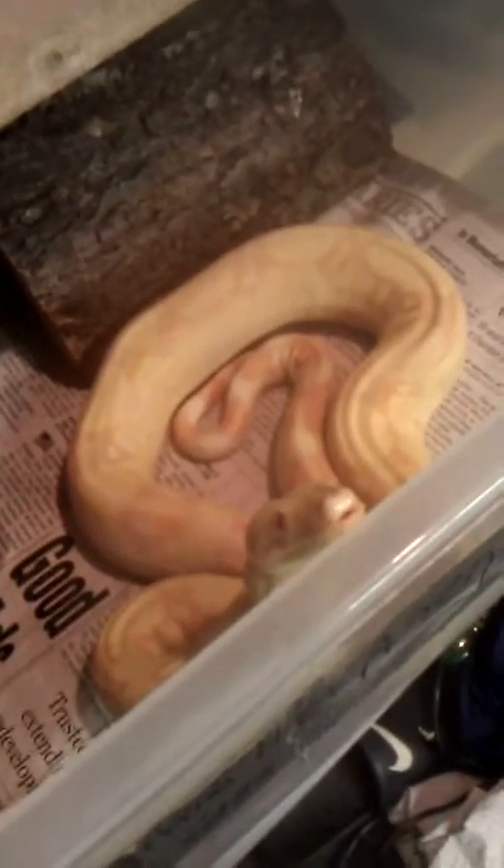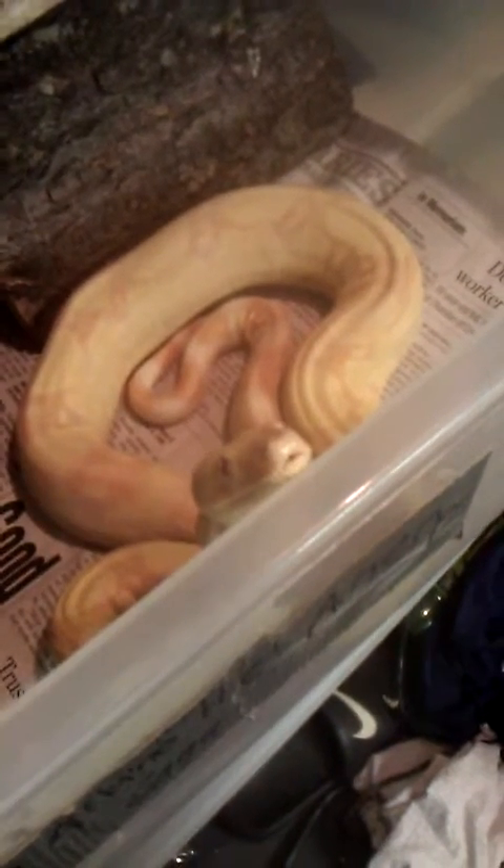Here is Saga, the albino. He just ate two. He has eaten every week for me since I've gotten him, but he has not shed once. I've had him for two months, I believe. He's always wanting to bite me until I get him out, and then he realizes I'm not food. He's growing, but he has not shed yet. I'm not quite sure why. He's still got his pattern, nice pinkish-orange tail. I'm going to be moving him into a bigger tub soon.